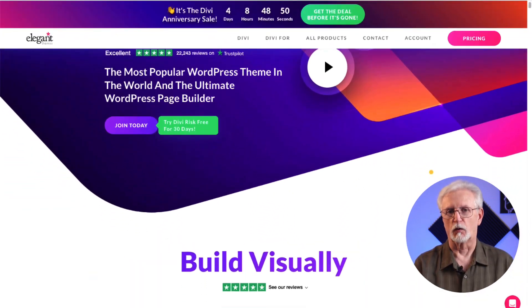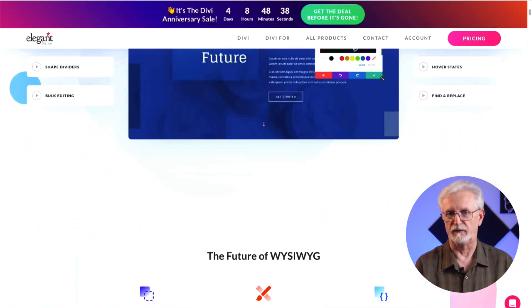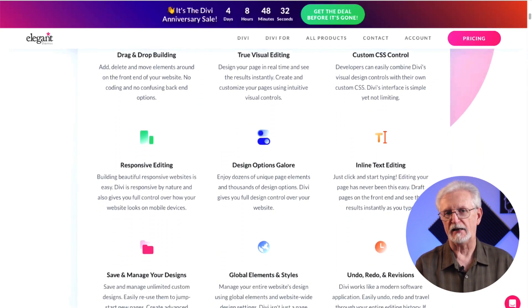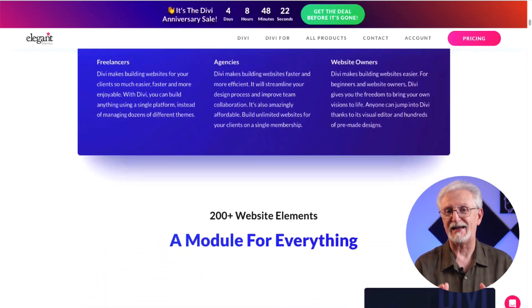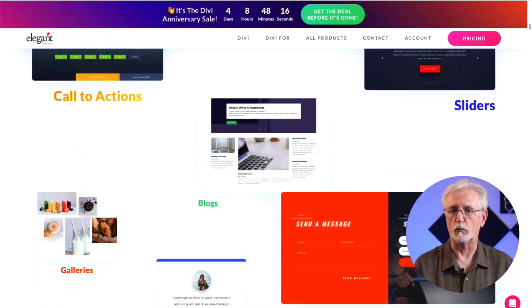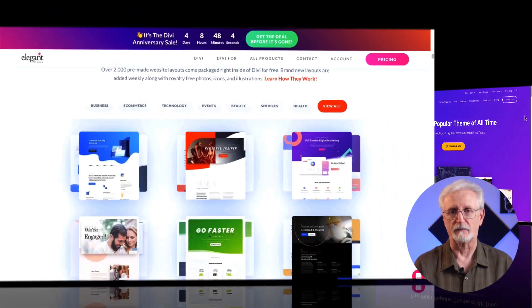Divi is one of the best WordPress themes on the market, developed by ElegantThemes. It has a stunning visual builder that allows you to customize your theme with effects, a shape divider, hovering items, and much more. Divi has pre-built theme layouts, but if you want, you can build a theme from scratch. It has inline text editing so you can make edits and see exactly how your theme will look when you hit publish. Divi is mobile responsive and, because it's frequently updated, it's never out of date.